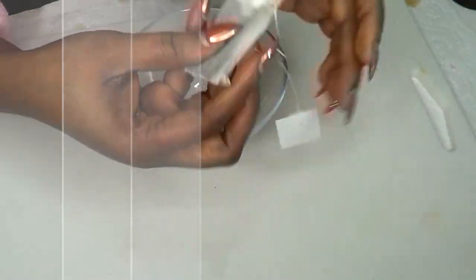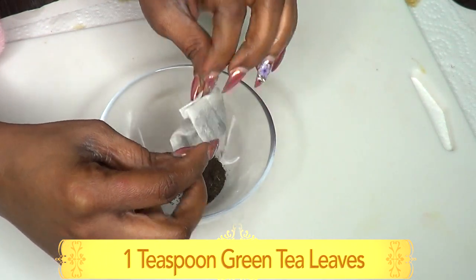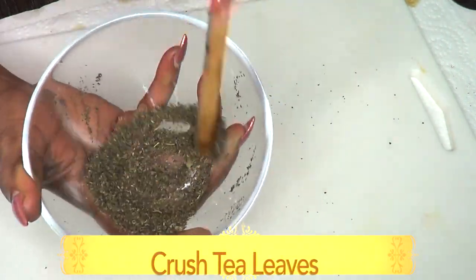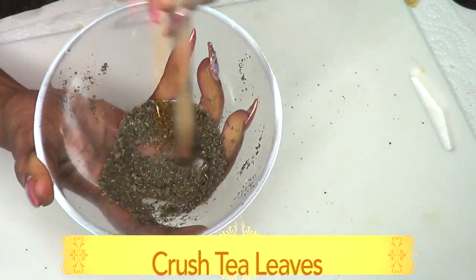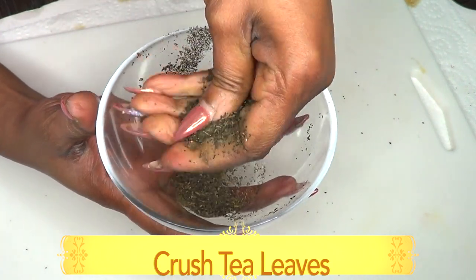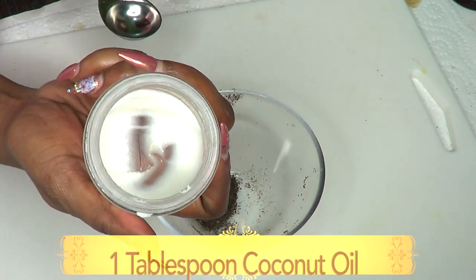Here we have our tea bag — about a teaspoon of green tea. I'm going to pour it in the bowl; it's finely crushed, which is why I'm using the tea bag. If you're using loose leaf, go ahead and blend the green tea almost to a powder. Another way is to just take it in your hands and roll and crush it. Mine is almost powder-like, which is good.